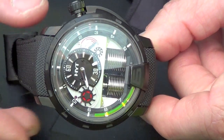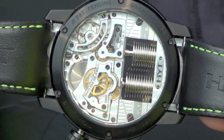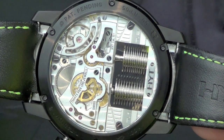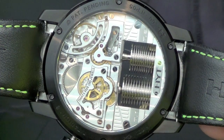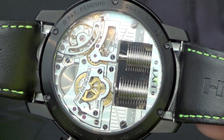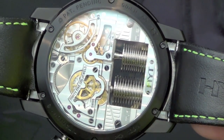And now the beauty of this is when I turn the watch and you really see the beautiful movement. It's our own development movement. We did this in partnership with Grenade, with Jean-François Mojon in Le Locle, and we needed to create our own movement because we needed to free up space to have the liquid module in the south of the watch and the movement in the north.